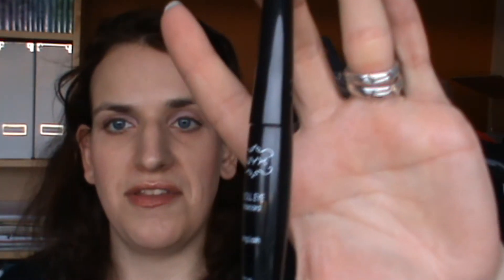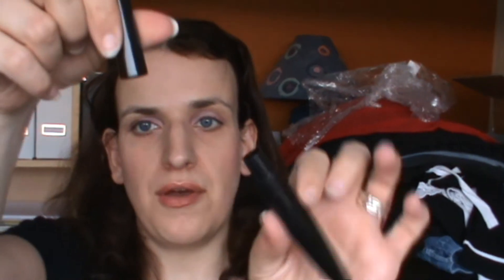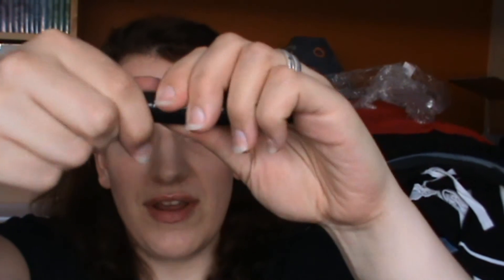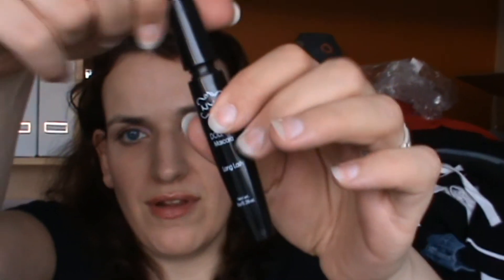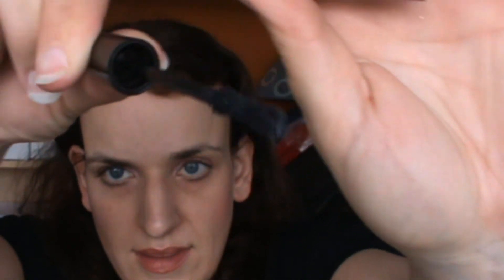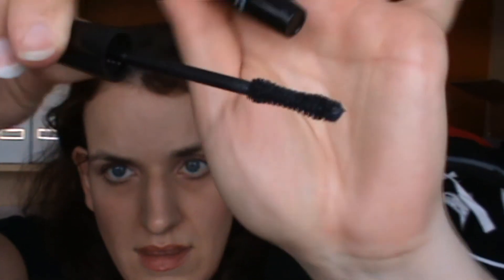I decided to try their Doll Eye mascara, which comes in a really funny tube like this. Mine broke at the bottom but it doesn't affect the mascara at all — I just have to screw it more carefully. It has a really nice wand and it works very well for me. I really like it.